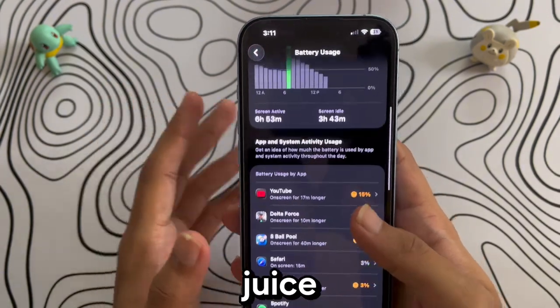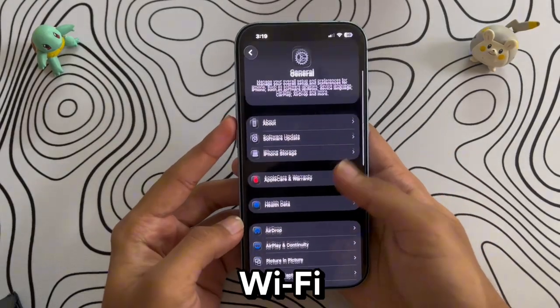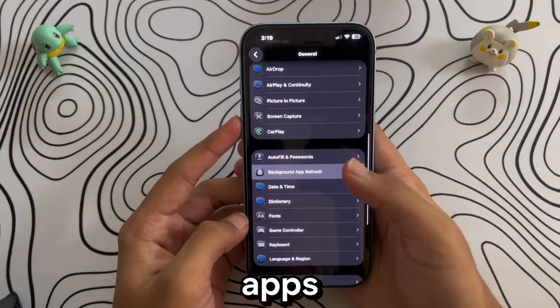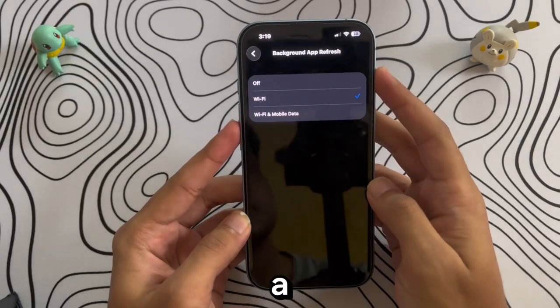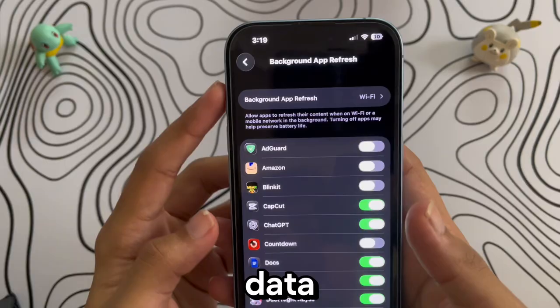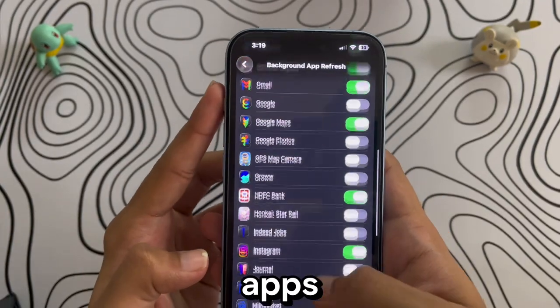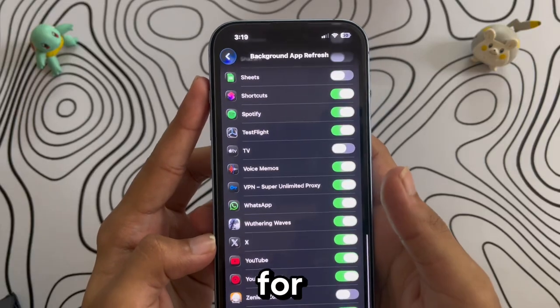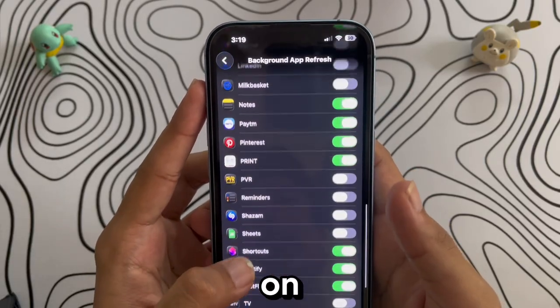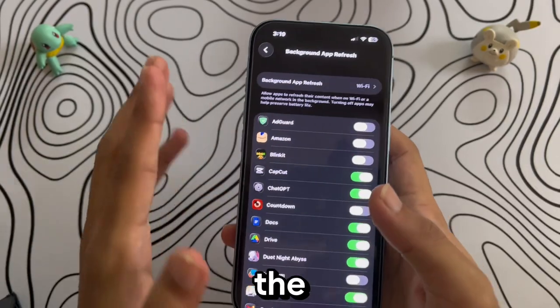Now go to General > Background App Refresh. First, set it to Wi-Fi only — that way apps refresh only when you're on a stable Wi-Fi connection instead of eating battery on mobile data. Next, scroll through the app list and turn off refresh for apps you don't really need running in the background. I've disabled it on a bunch of apps I rarely use, and honestly you won't even notice the difference in daily use, except for the extra battery life.